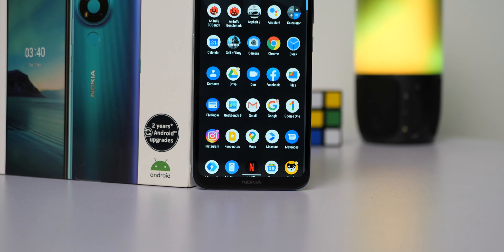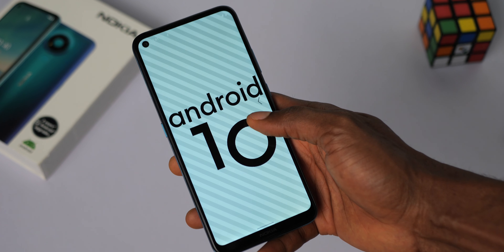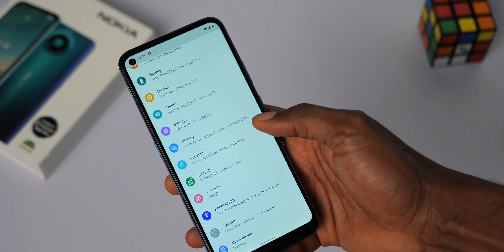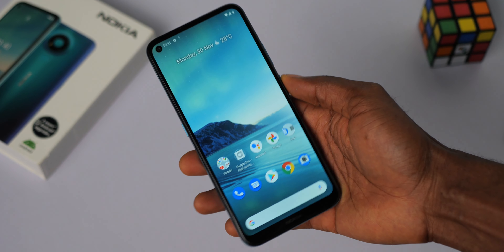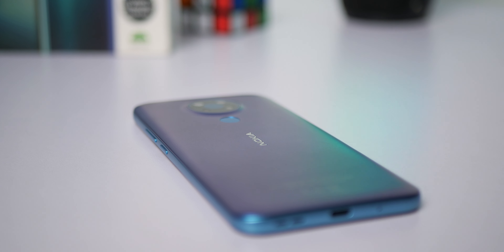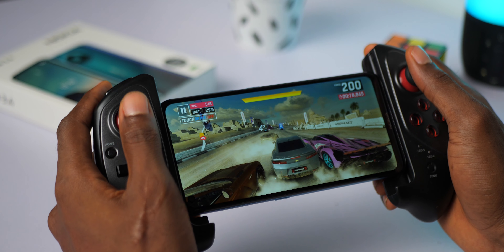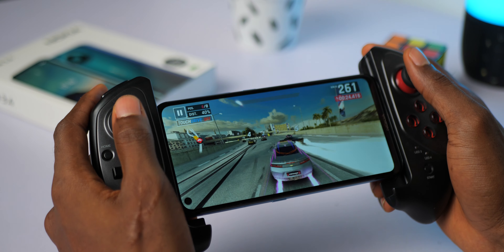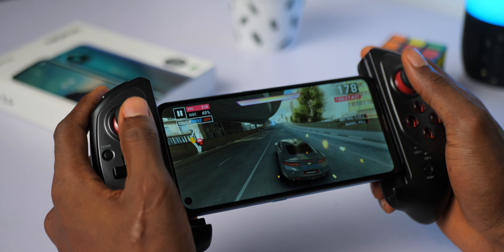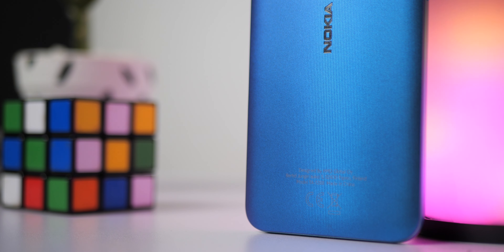The Nokia 3.4 is a solidly built device and it lives up to expectations — reasonably priced, and you've got to love getting stock Android with decent software performance at this price point. Is this a device I recommend? Definitely. If you're looking at one for gaming though, you might want to increase your budget and go for the Nokia 5.3, which should offer better gaming experience and overall performance. If you want to stick with the same budget, check out the Redmi 9 and the Infinix Note 8i — you may miss out on stock Android but you'll get solid gaming performance with the Mediatek Helio G80 processor.